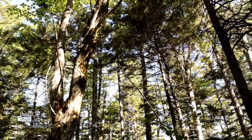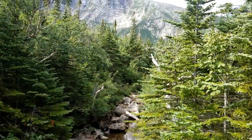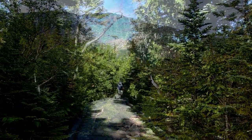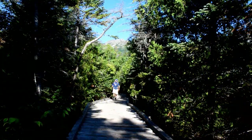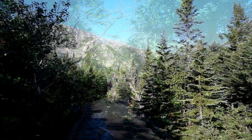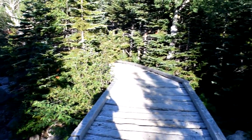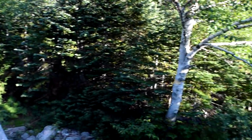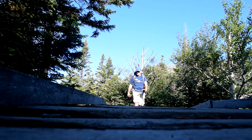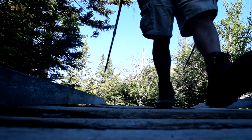I woke up to beautiful sunshine and a cool breeze — perfect day for a hike. As I set out for the trek back to Roaring Brook, I really took my time to enjoy all the sights and sounds of this beautiful trail.